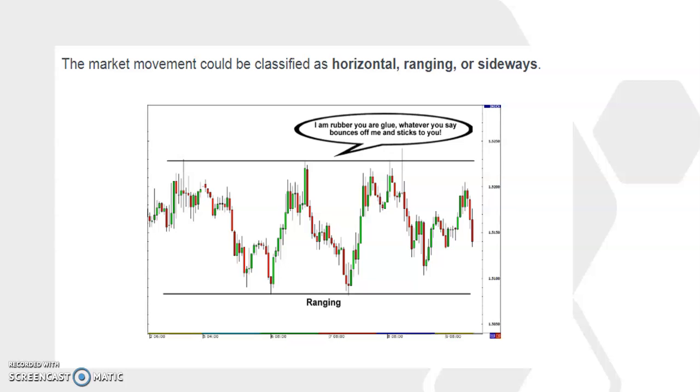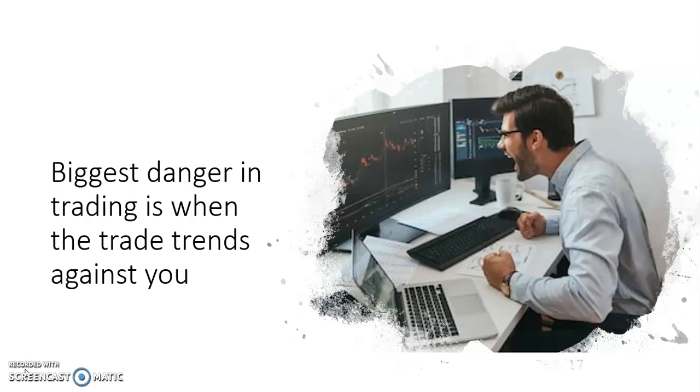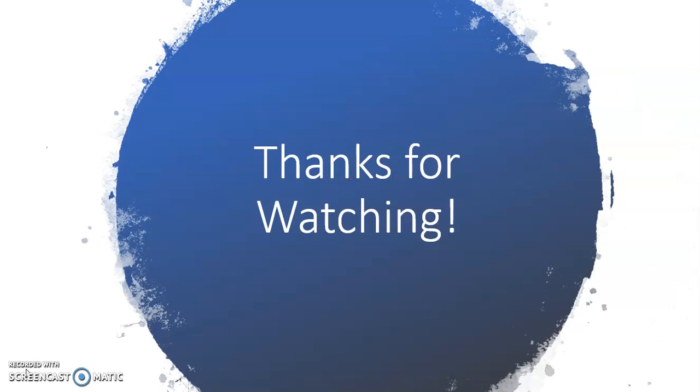and that trade starts going against them, which can result in a huge loss of money. Well, that's the end of this video. I hope you found this information useful. Please like, share, subscribe, and comment, and I'll see you on the next video.